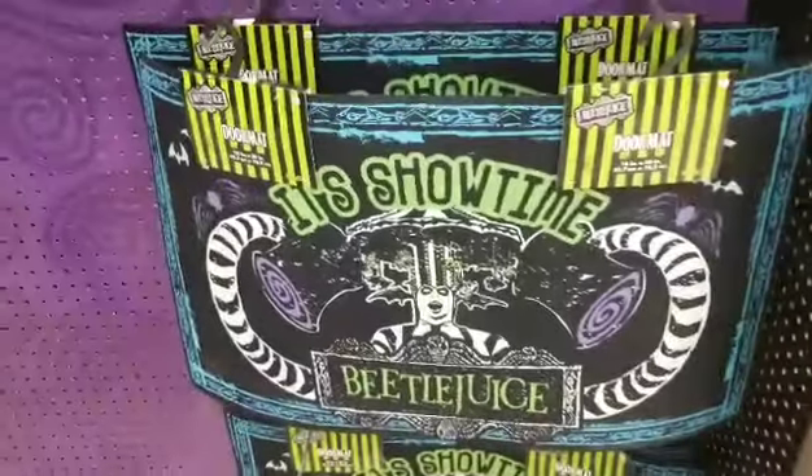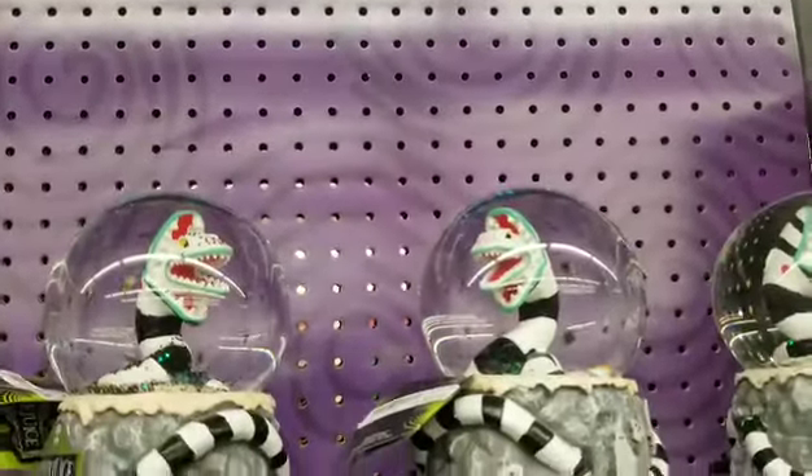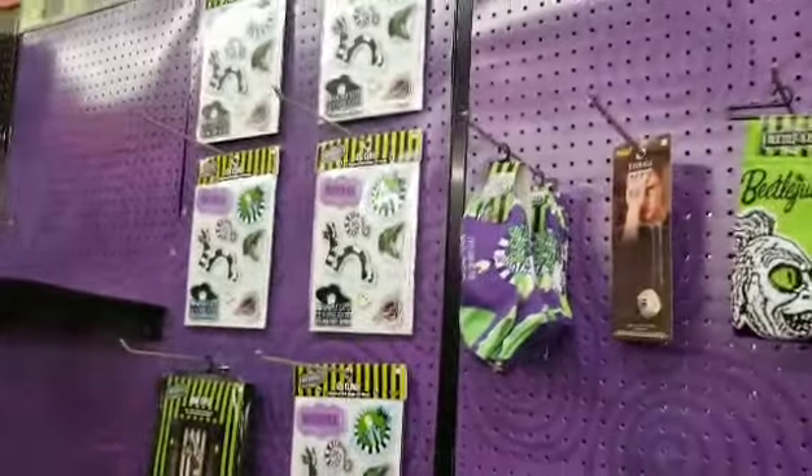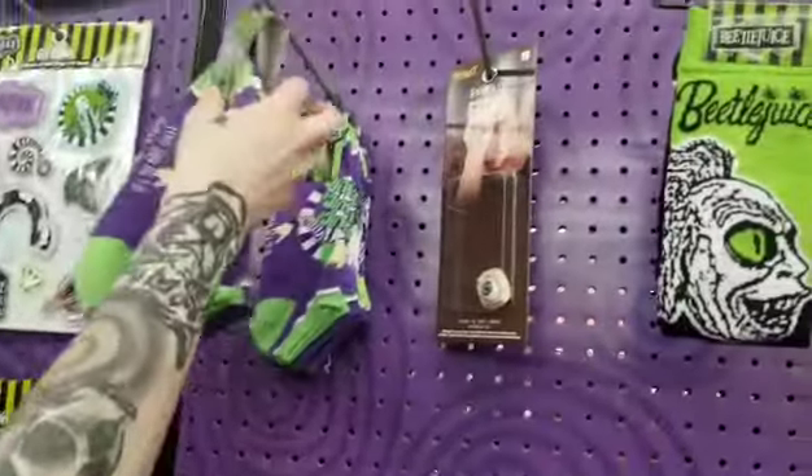Next we saw these cool doormats — I love the design. We also have some sandworm candle holders and these awesome sandworm snow globes. Sandworms, you hate them, right? And then we saw some cool stickers and some Beetlejuice socks — can't go wrong with those.